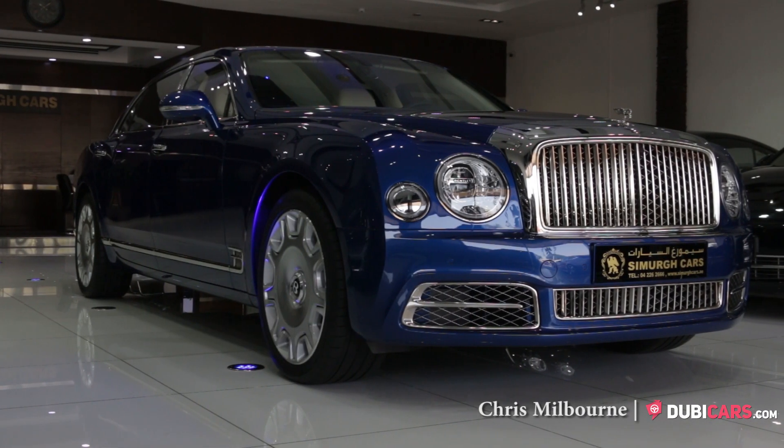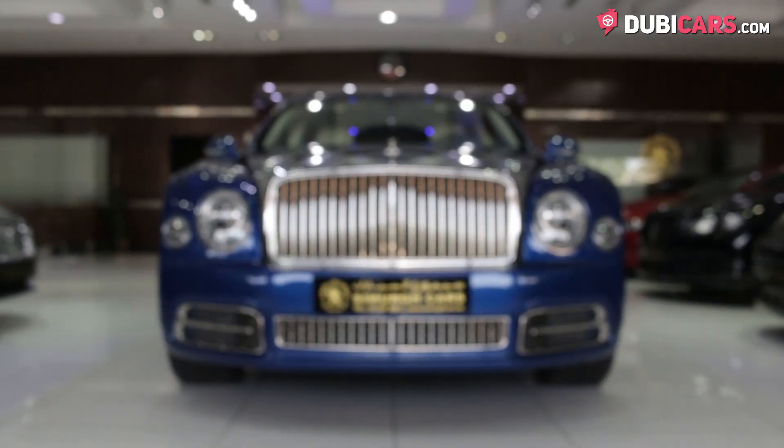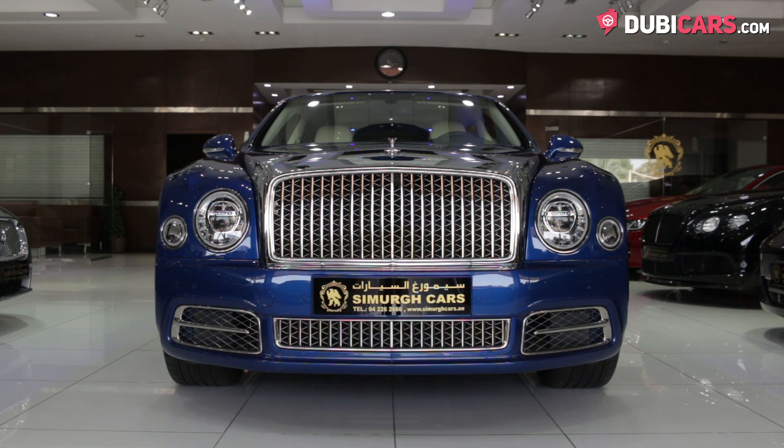Hello, this is Chris at DoobieCars.com, and this is a 2017 Bentley Mulsanne for sale at Simarug Used Cars Trading.